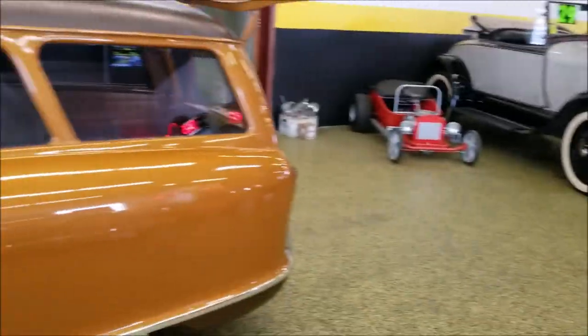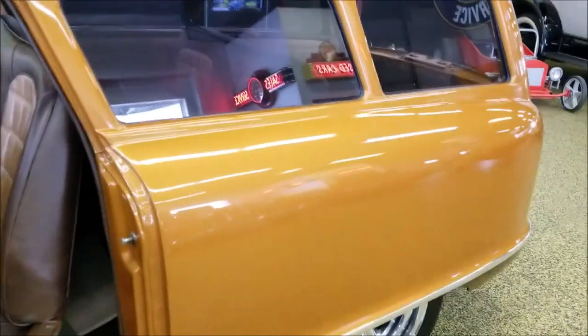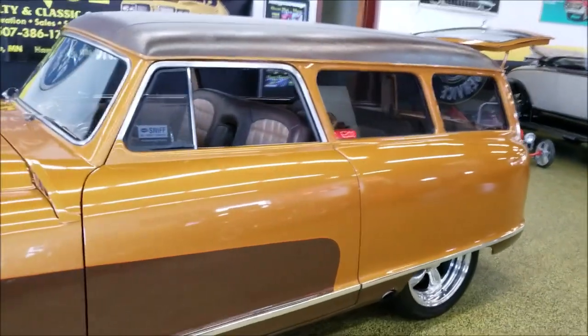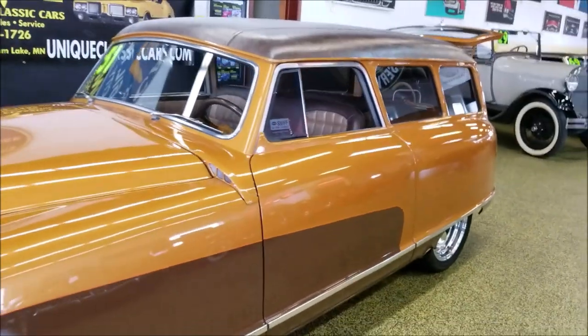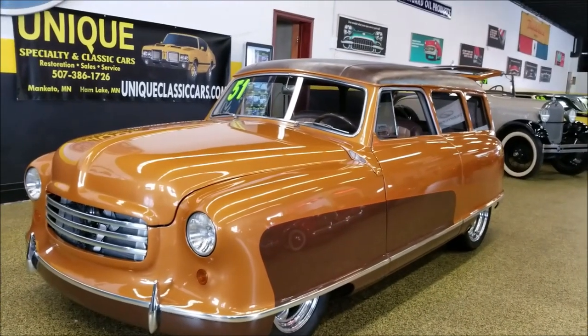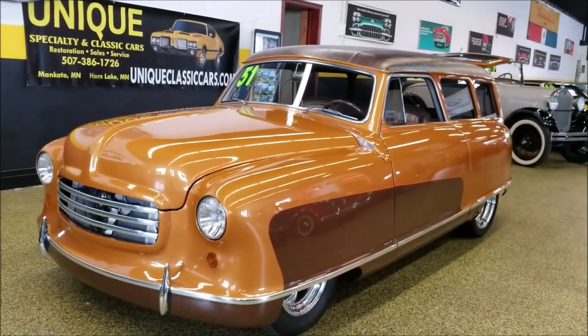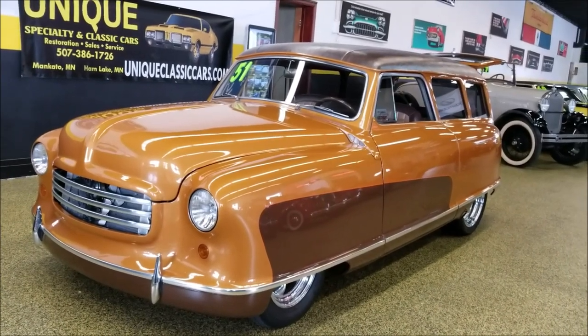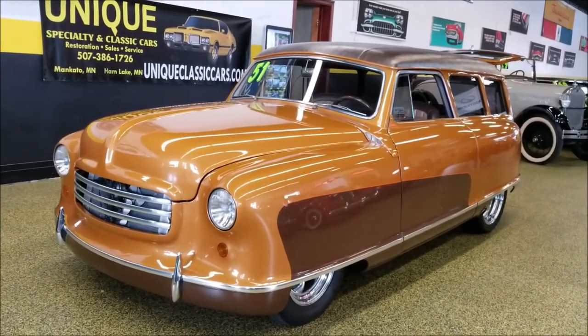If you'd like to see still pics of the interior, underside, and engine bay, check out uniqueclassiccars.com, or feel free to give us a call — we'd be happy to discuss this vehicle and/or the camper. Our number is 507-386-1726.